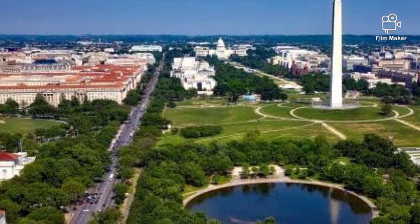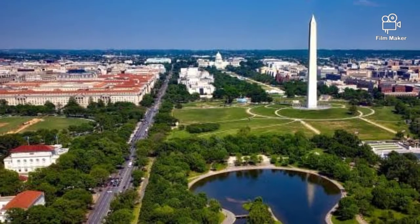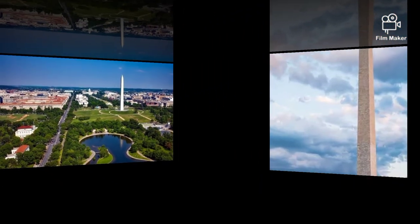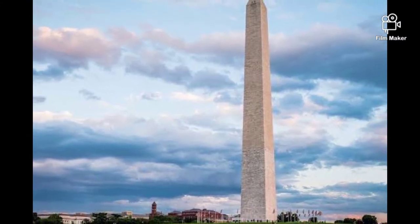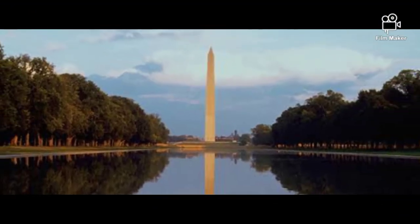The laying of the first stone was carried out on July 4, 1848, and the last stone on December 6, 1884. After construction was completed, the 169-meter-high monument held the world record for the tallest structure. It was completed in 1884, nearly 30 years after Robert Mills died.